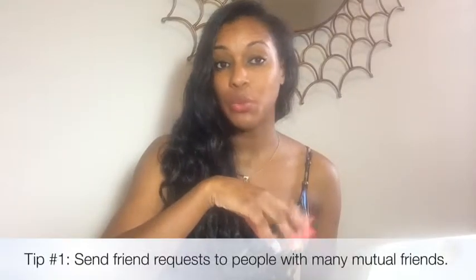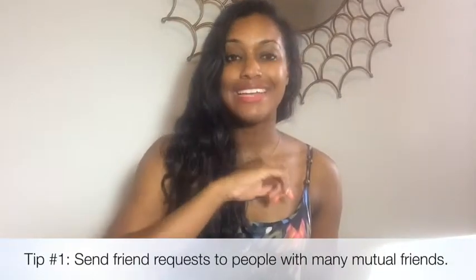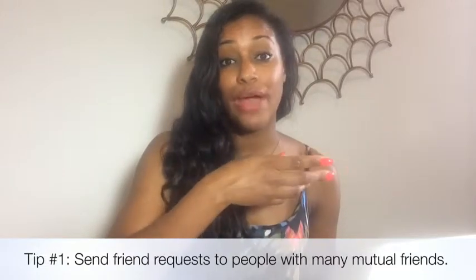Tip number one is to start on your Facebook personal page and get friends over there. You're going to do this by sending out friend requests. Use Facebook's tool which says 'people you may know' and send friend requests to people who have multiple mutual friends with you. Generally, send friend requests to people who have at least 10 or more mutual friends with you, because this indicates you run in the same social circle, making them more inclined to approve your request.